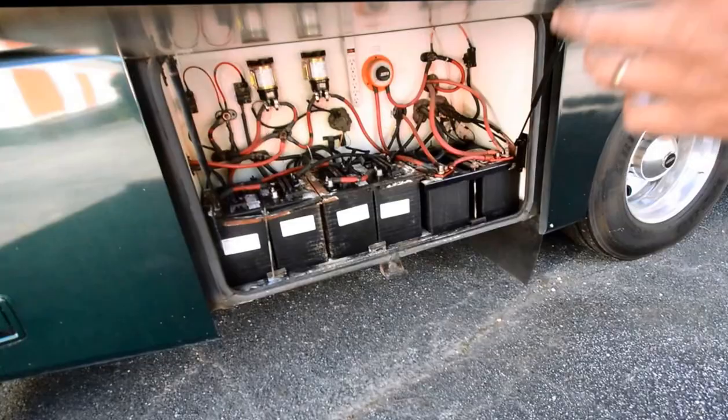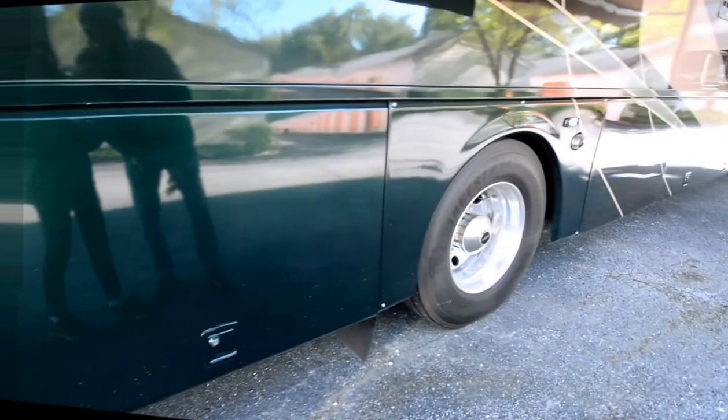That's a 2,000-watt inverter. We haven't had this thing cleaned or detailed yet. We put in four new six-volt coach batteries — the two cranking batteries were just fine, no problem.